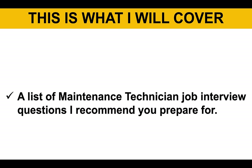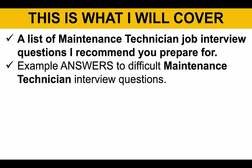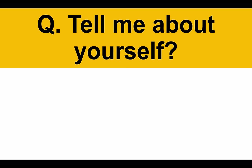To achieve that goal, this is what I will cover. I will give you a list of common maintenance technician job interview questions — the ones I strongly recommend you prepare for. I will then give you example brilliant answers to difficult questions, some important tips on how to stand out, and I will tell you how to access further resources including these slides and the answers. Let's get straight to it.